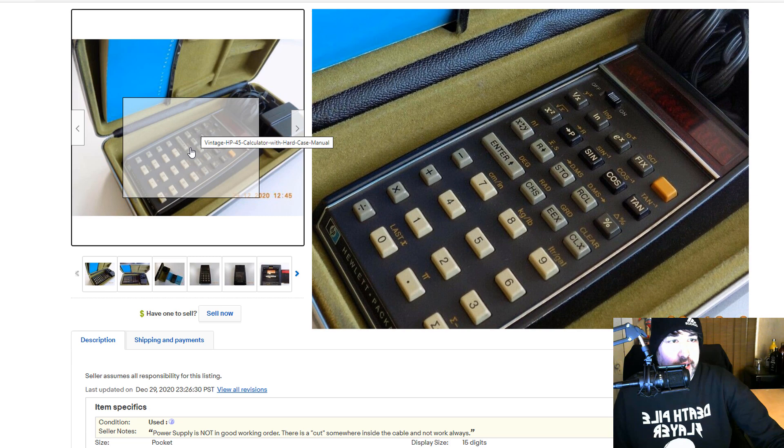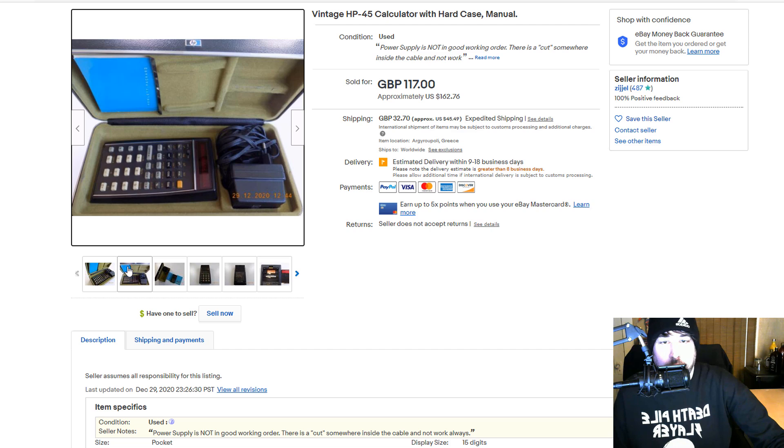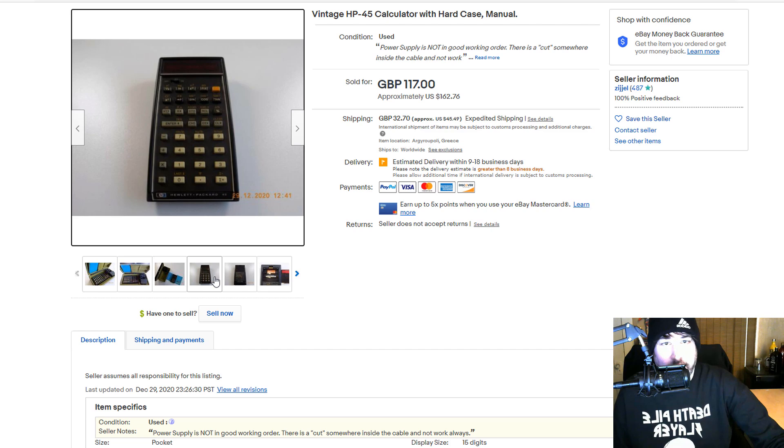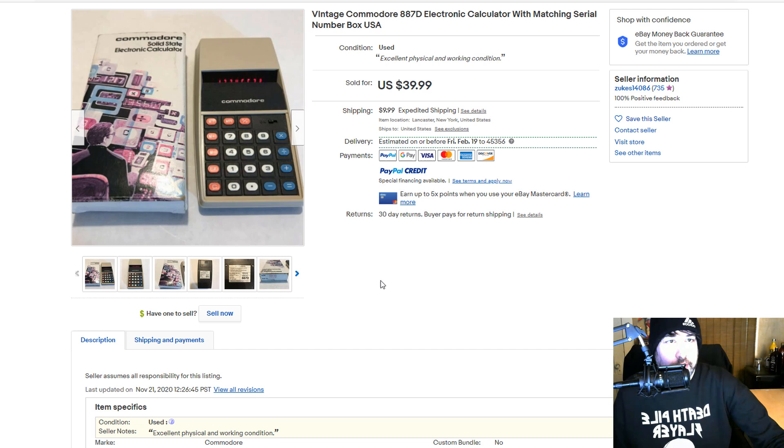Here's one with the case and the power adapter paperwork — very nice, went for great money. I've picked up calculators like this — different brands — and I've probably picked up a dozen or so vintage calculators like this, getting anywhere between $20 to $50 for them. Commodore is another unique brand to look out for — people love the Commodore brand and vintage stuff — though this one is only $40. But you're probably picking it up for a dollar or less at a garage sale.